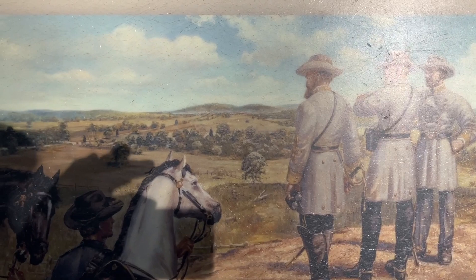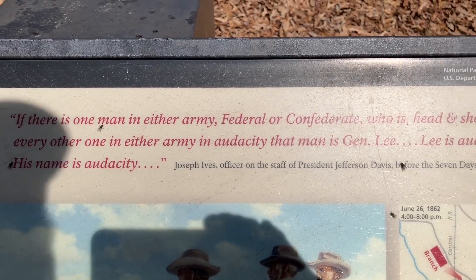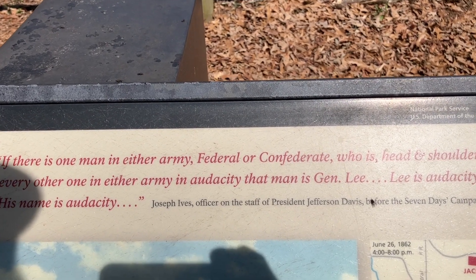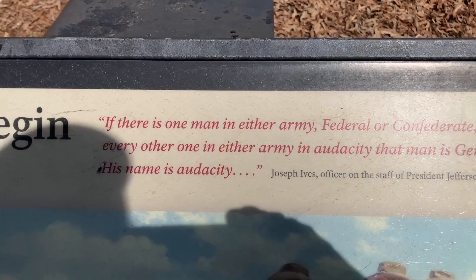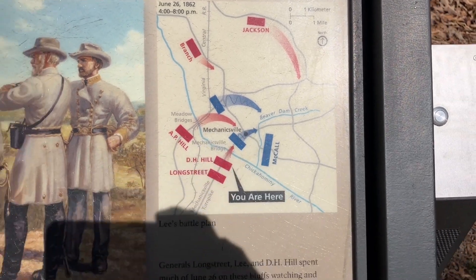Here are the Confederate generals assembled at this position. One observer noted: if there is one man in either army — federal or Confederate — who is head and shoulders far above every other one in audacity, that man is General Lee. Lee is audacity personified. His name is Audacity. This was said by an officer on the staff of Jeff Davis.